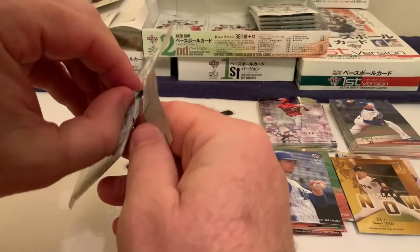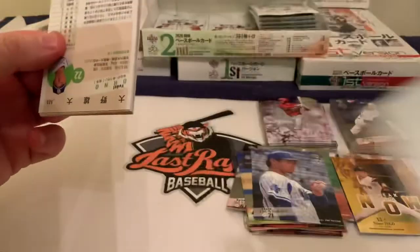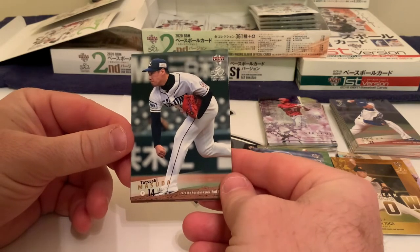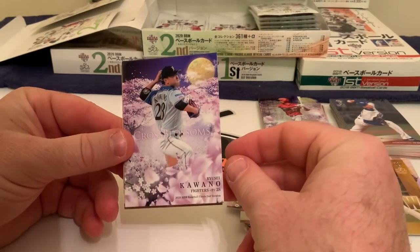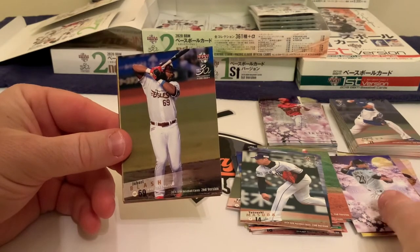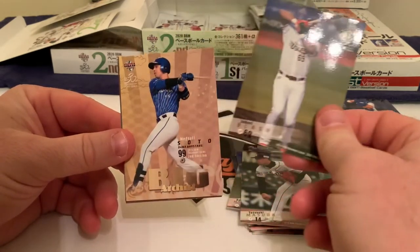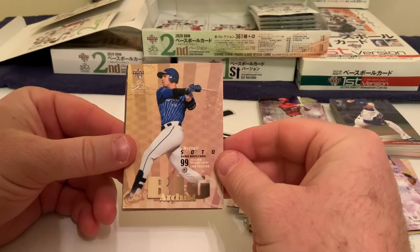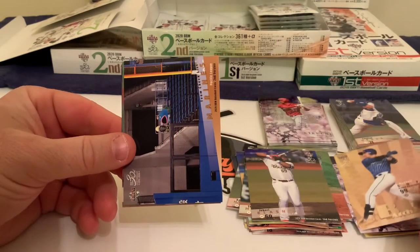Here comes our last pack — looking for last pack magic. No thick cards in that one, so we'll see. We kick it off with Tetsushi Masuda of the Seibu Lions, a right-handed pitcher. Then another Cherry Blossoms insert — Ryusei Kawano of the Nippon Ham Fighters, a lefty. Next is Jabari Blash with an interesting stance there for the Rakuten Golden Eagles — that stance didn't exactly parlay into a big-time season for him. Then we're back to the Big Archists: Neftali Soto of the Yokohama DeNA BayStars — he played with the Cincinnati Reds and a few other teams.